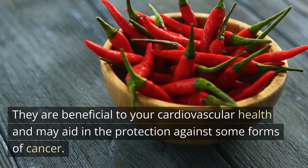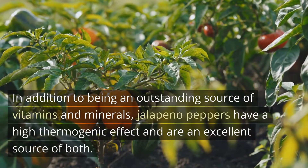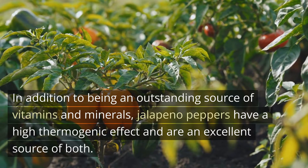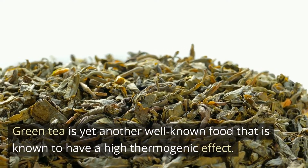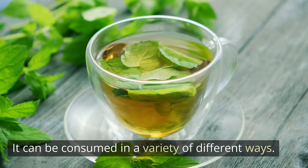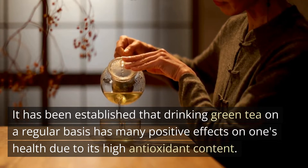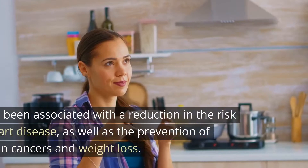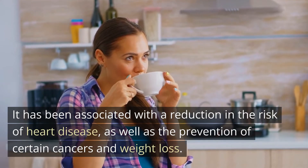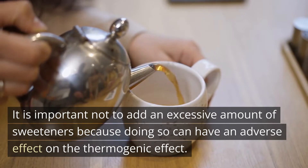Chili peppers are beneficial to your cardiovascular health and may aid in the protection against some forms of cancer. In addition to being an outstanding source of vitamins and minerals, jalapeno peppers have a high thermogenic effect. Green tea is yet another well-known food known to have a high thermogenic effect, and it has been established that drinking it regularly has many positive health effects due to its high antioxidant content. It has been associated with a reduction in the risk of heart disease, as well as the prevention of certain cancers and weight loss. It is important not to add an excessive amount of sweeteners, as doing so can have an adverse effect on the thermogenic effect.